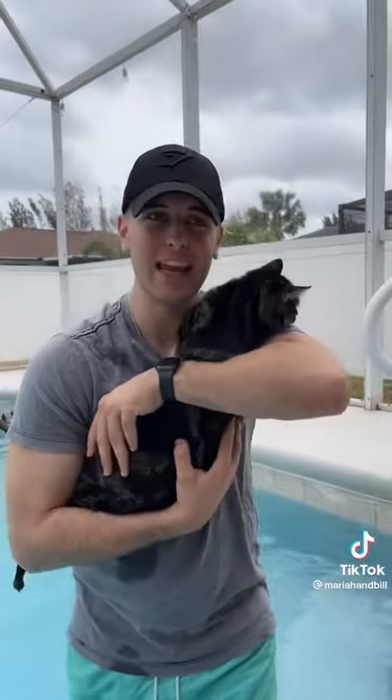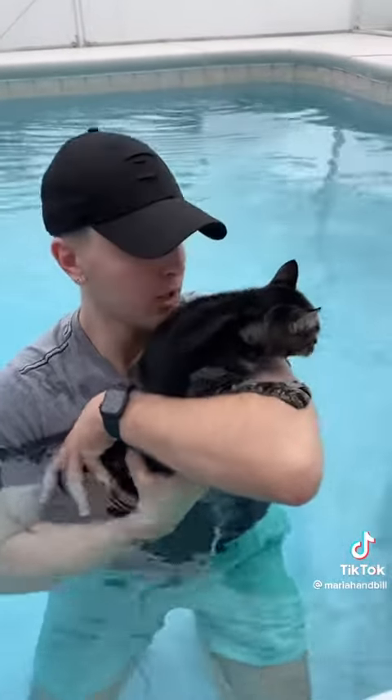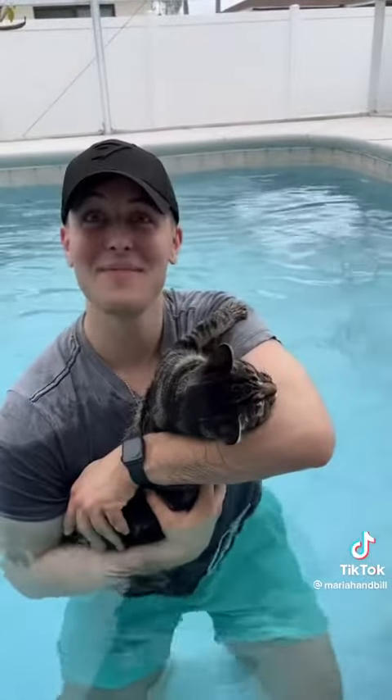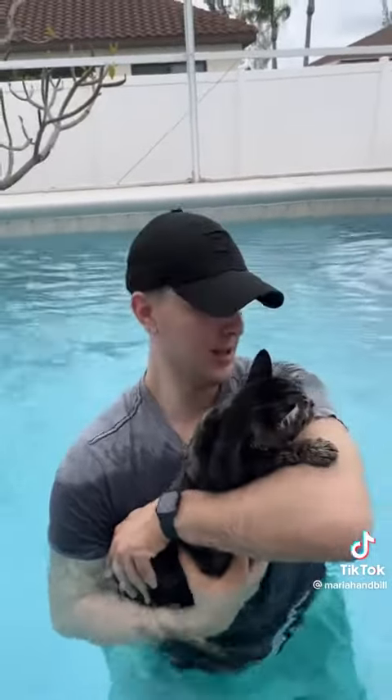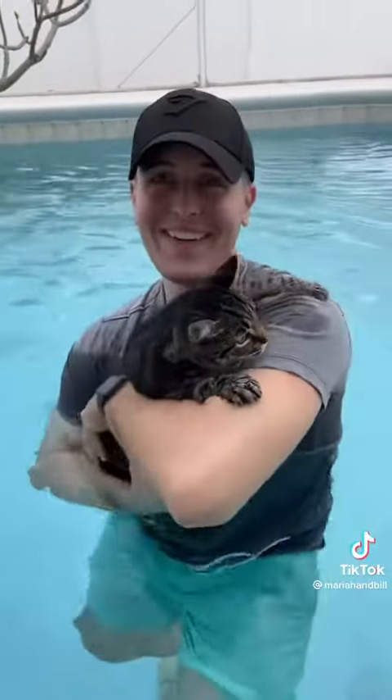The only reason I'm keeping my shirt on is if he scratches me — I don't want bare skin. I'm just gonna go slow, I'm not torturing him, so if he starts freaking out I'll let him out. Oh, he likes it! Are you good? I can't believe he likes it, he actually likes it. I think he's just scared of getting his head wet.